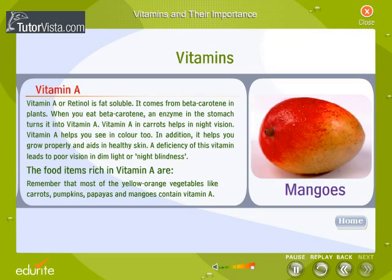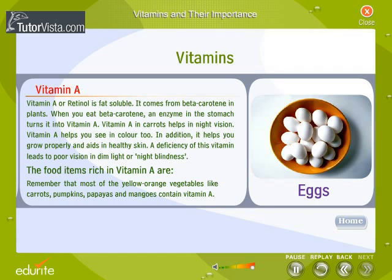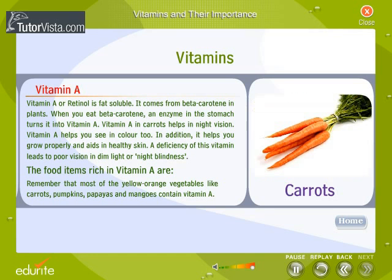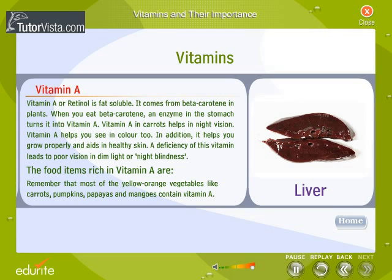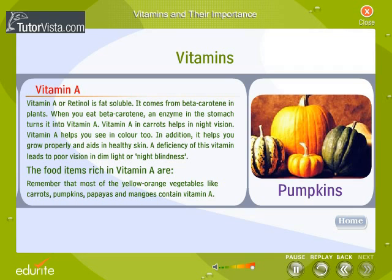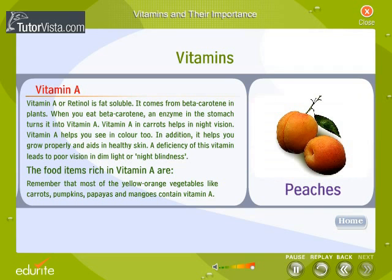A deficiency of vitamin A leads to poor vision in dim light, or night blindness. Foods rich in vitamin A include eggs, milk, apricots, carrots, sweet potatoes, spinach, liver, cod liver oil, pumpkins, papayas, mangoes, and peaches. Remember that most yellow-orange vegetables like carrots, pumpkins, papayas, and mangoes contain vitamin A.